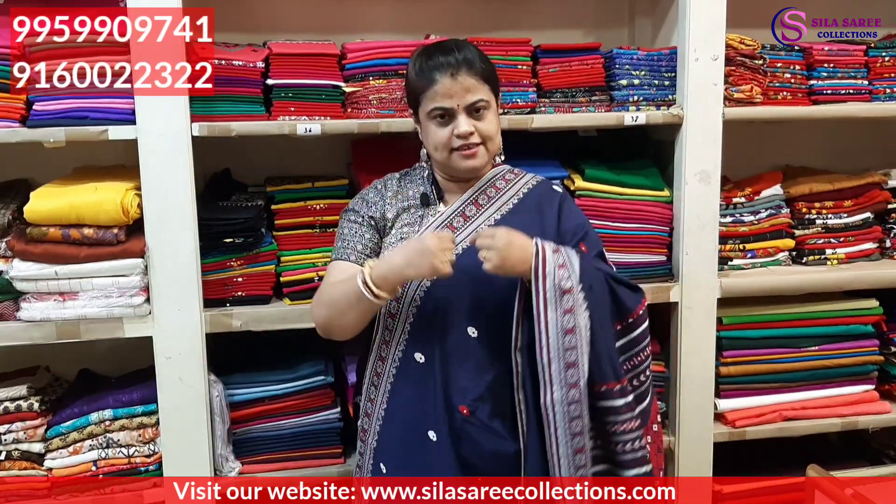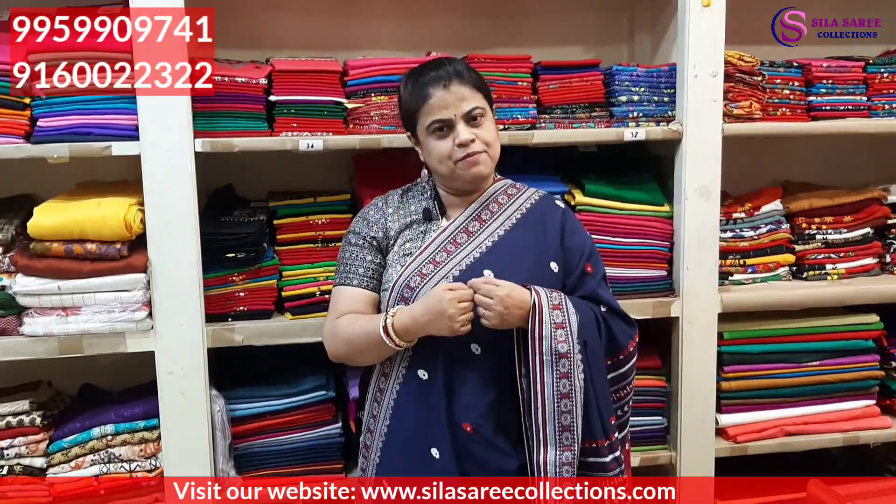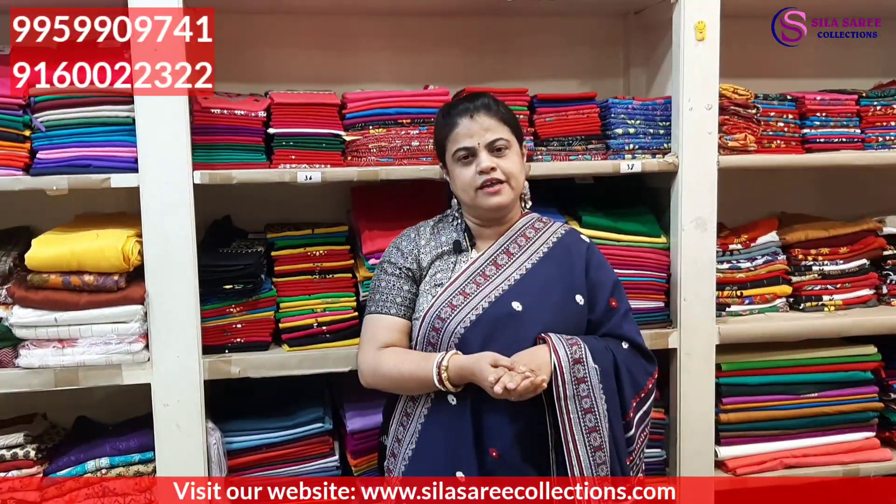Ready-made blouses will always be a little loose — you will need to get them altered. When ordering via video calling, please give your correct chest size in inches. Take a measurement tape and give the correct measurement in inches so we can provide you the correct product and you will be satisfied.